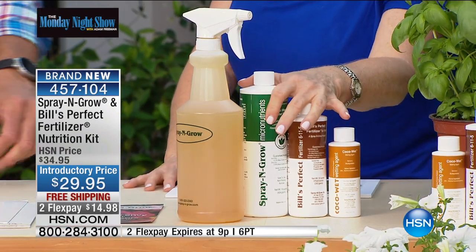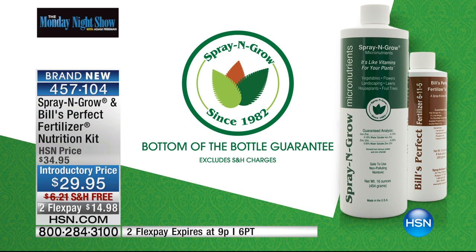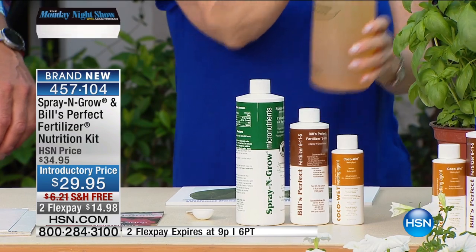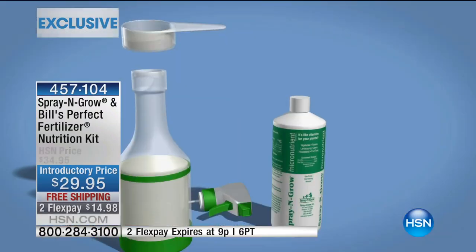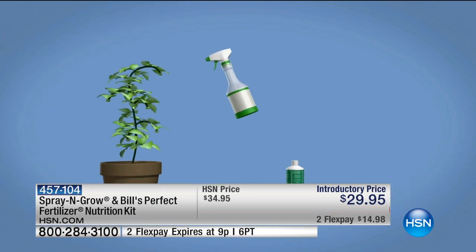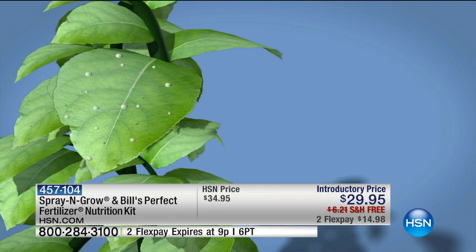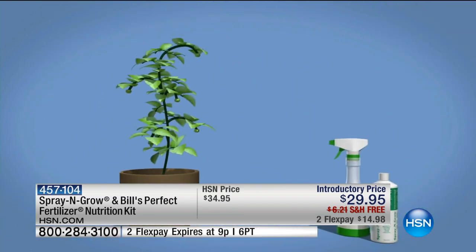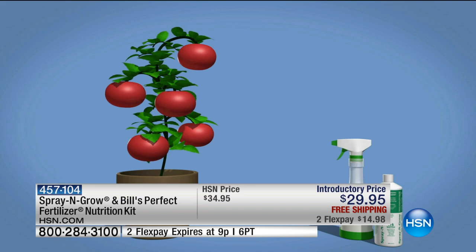We guarantee this at the bottom of the bottle. If you own this 10 years from now and you say you did not get the results you thought you should get, my family is going to refund your money — even if it's 10 years from now. So we've got this totally unique formula of 17 micronutrients, and you're basically going to spray it on the leaves. It's called foliar feeding. Farmers do this. You mix it up, spray it on the leaves of the plants, it's absorbed, it goes all the way down the plant treating the entire plant. We guarantee you're going to get amazing results.